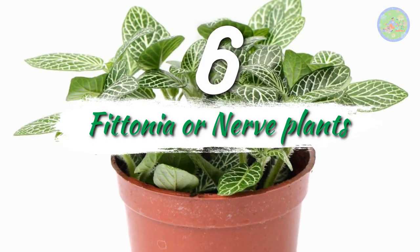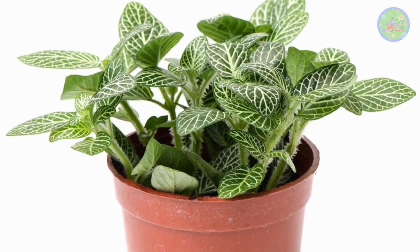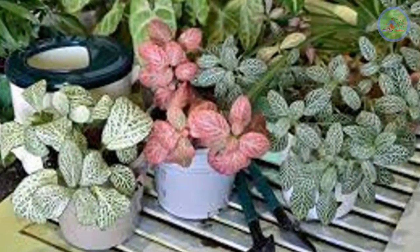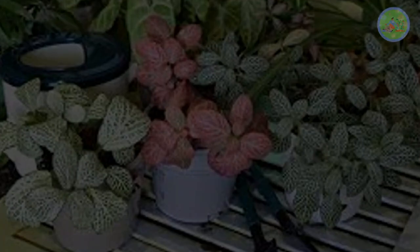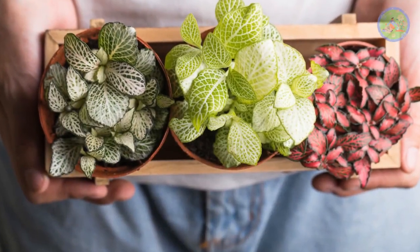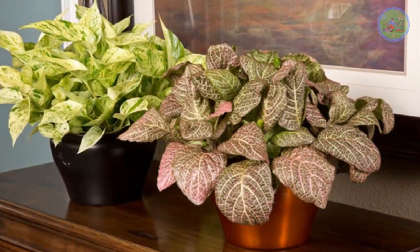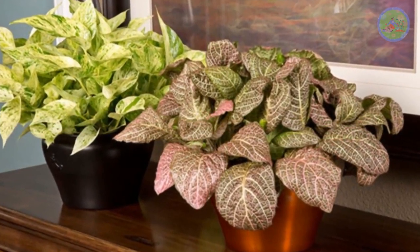Number 6: Fitonia or Nerve Plants. Nerve plants are also cool, unusual, and unique plants with nerve-like patterns on the leaves. They are also called vein plants and mosaic plants. The vibrant coloring patterns lighten even the most boring spot in your home.